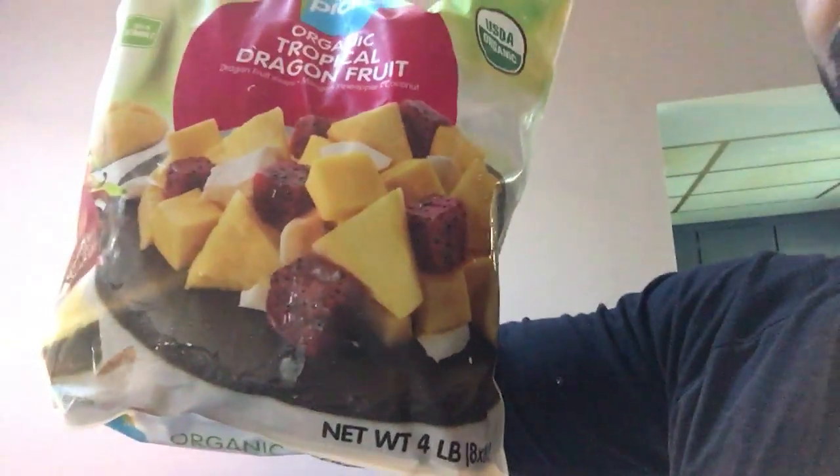Per one cup of that blend, it's 16 carbs and 1 protein. I also got something a little bit new — I wanted to try dragon fruit. I think I've had dragon fruit once in my life. For this one, one cup is 3.5 fat, 17 carbs, and 2 protein. So a little bit more calories, and I'm pretty sure that's just because of the dragon fruit — but dragon fruit is pretty good.